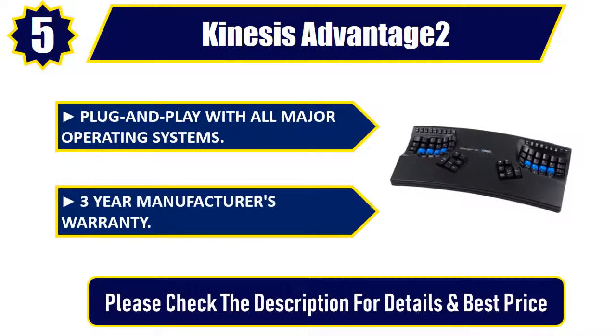3-Year Manufacturer's Warranty. Please check the description for details and best price. Number 4.